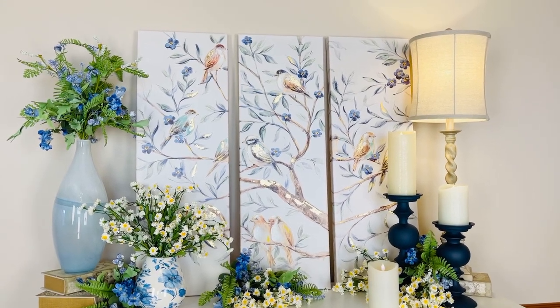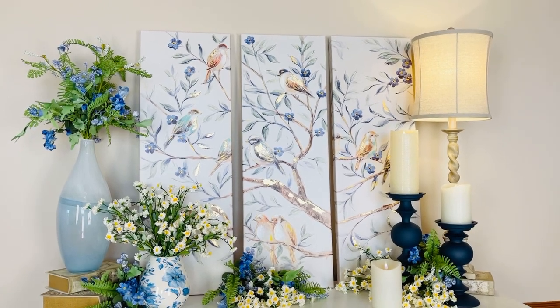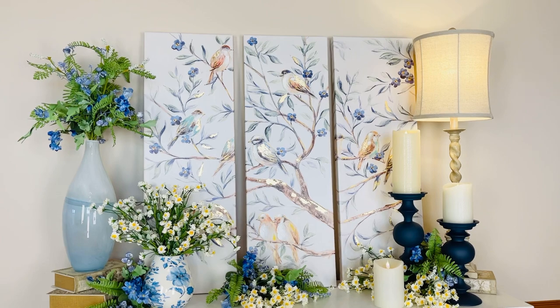Soft blue flowers, soft green leaves, beautiful little birds and touches of gold. What could be prettier anywhere in your home?